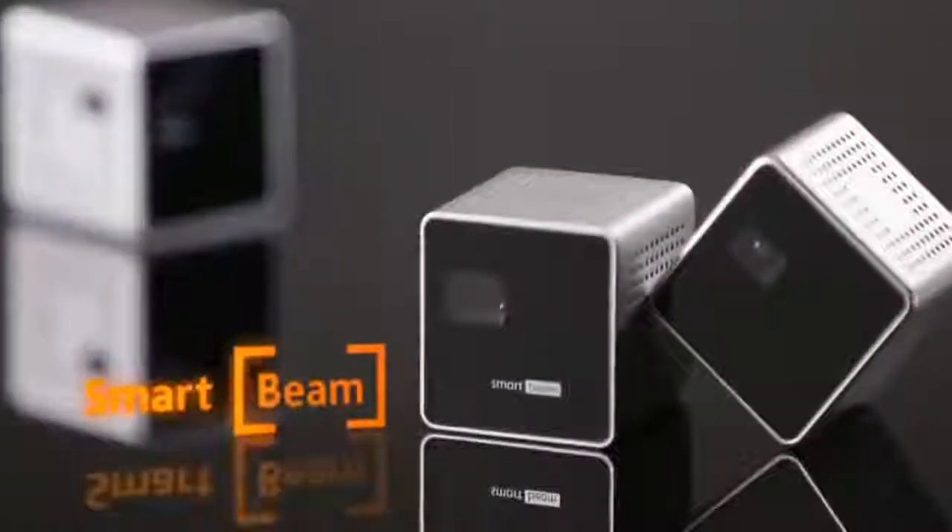Making your smart imagination into a reality. That's SmartBeam for you.